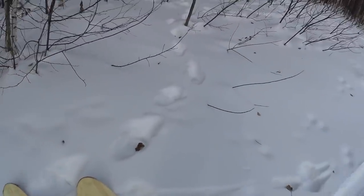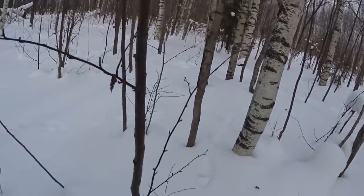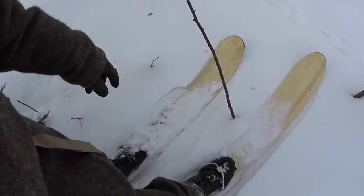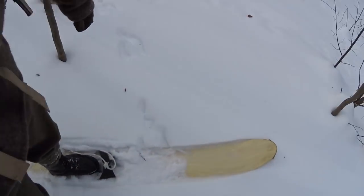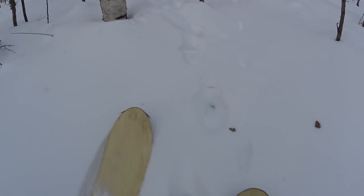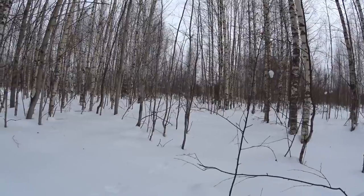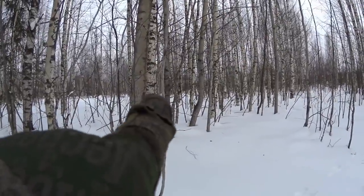I think we're gonna try and track him because we also found a dead coon dog yesterday. So we're back on the track here. Here we have a classic example of the Honda skis - why they are so awesome. If we just kick them off and go. I can see the fresh dog tracks in the bear tracks. We have the houses right up there, 150 meters maximum.